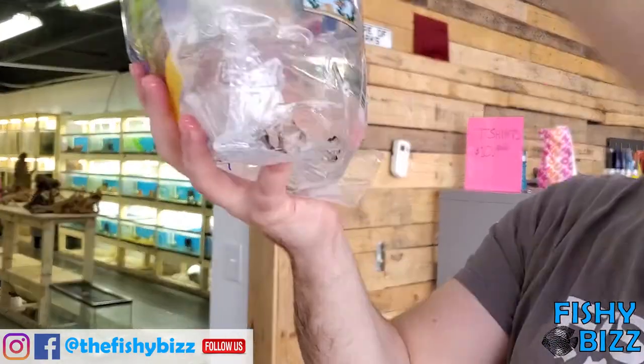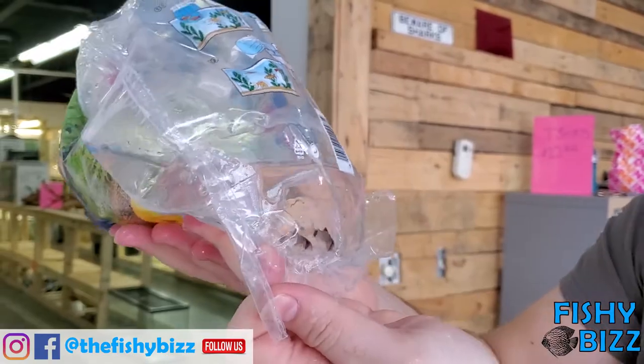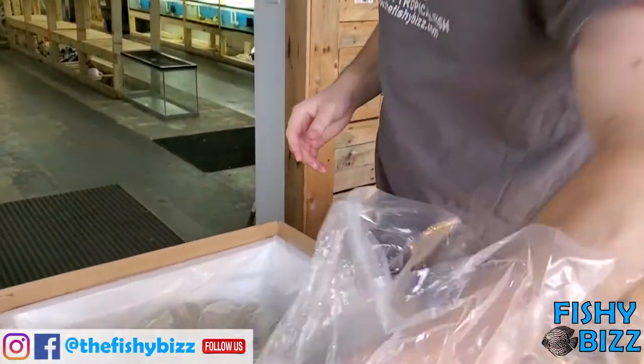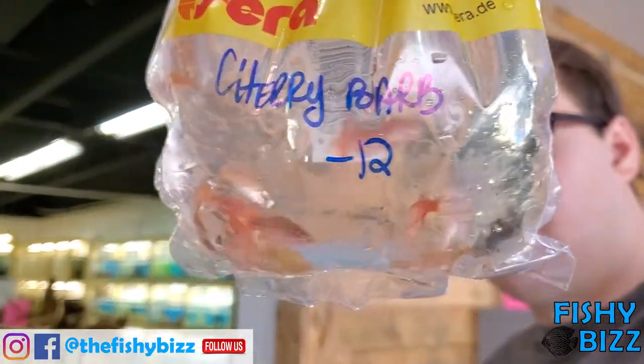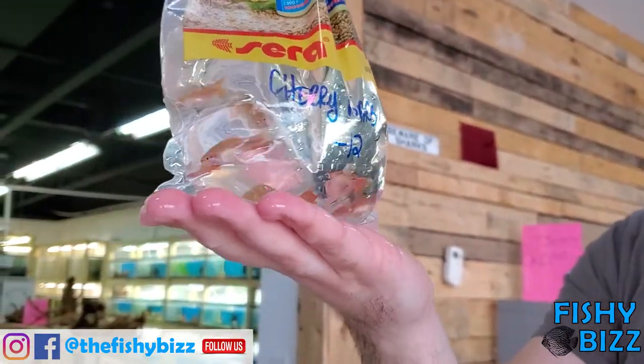Got some panda corys — bread and butter classic, everybody loves those. Looking spunky and good. Cherry barbs, another bread and butter item, but we sell a lot of them. Looks like it's a pretty good male to female ratio there. Sometimes we get stuck with a bunch of females, so if you're looking for some nice males, they're in there.